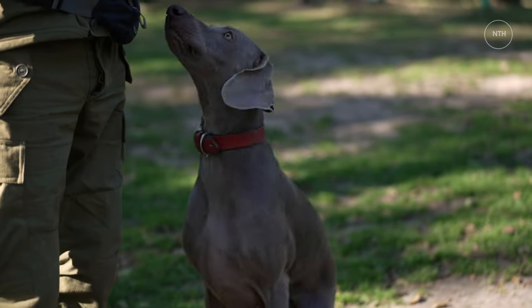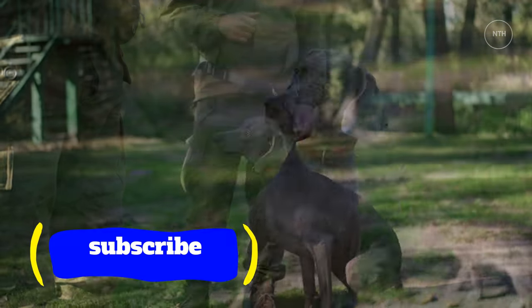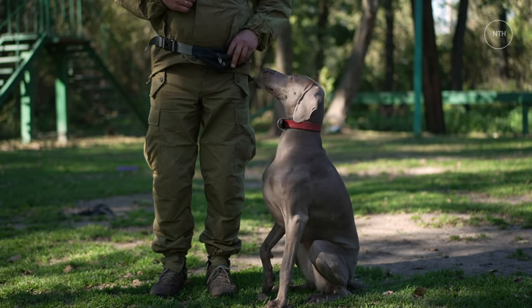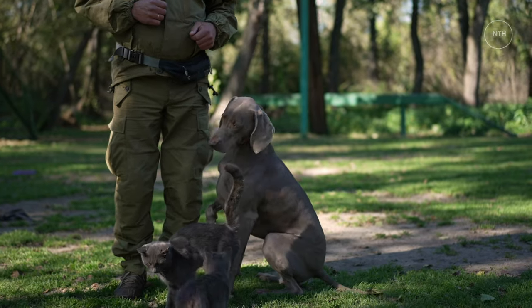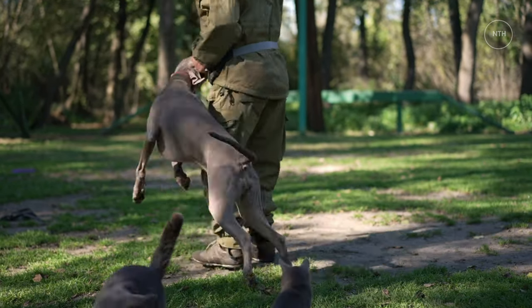A deep chest and long legs make it clear that the Weimaraner is born to run. If you can provide enough exercise, these dogs are otherwise relatively easy keepers, known for being loyal, trainable, and relatively healthy.